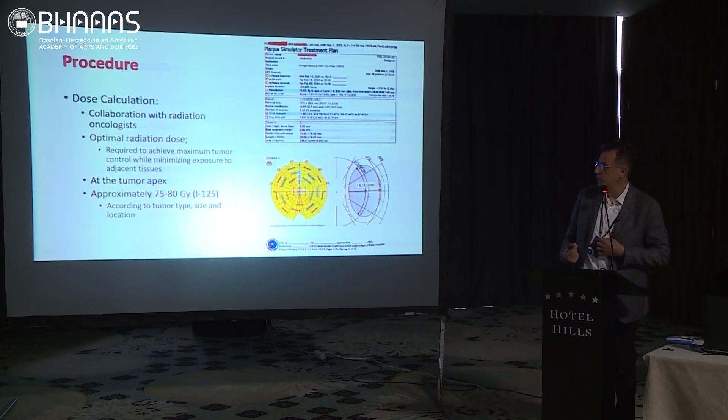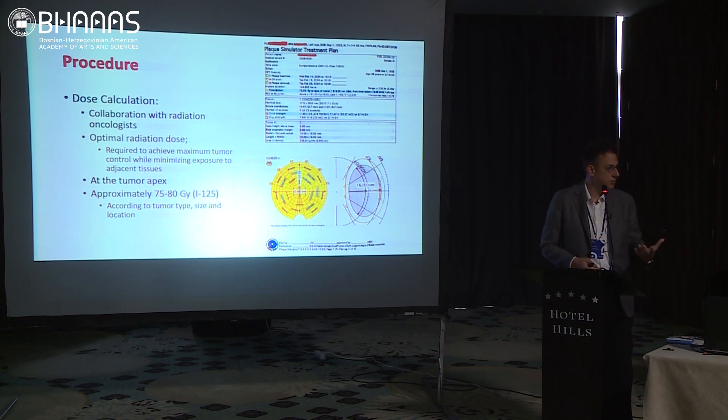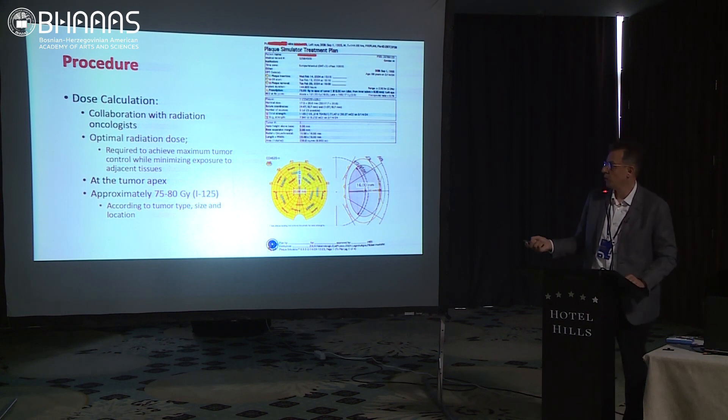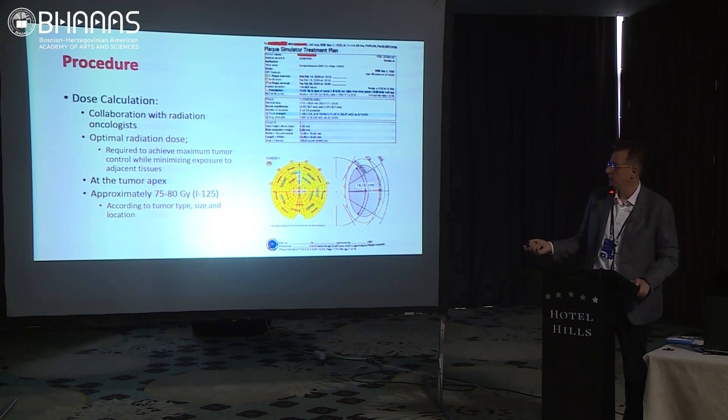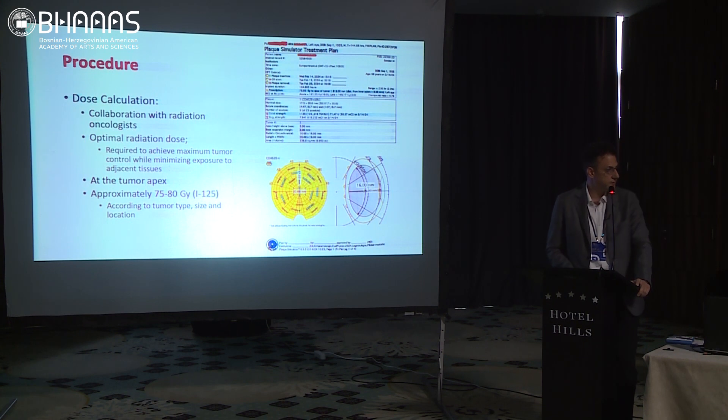Dose calculation is done in collaboration with radiation oncologists. The optimal radiation dose achieves maximum tumor control while preserving maximum healthy tissue. We tend to apply 85 Gy at the tumor apex for uniform tumors, though this may change depending on the tumor's shape and size — mushroom-shaped and oval tumors differ.